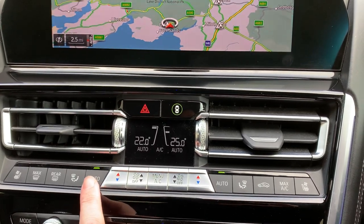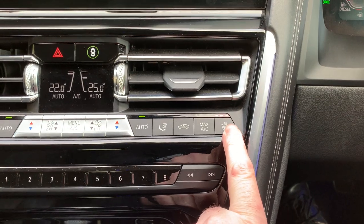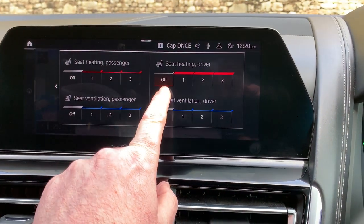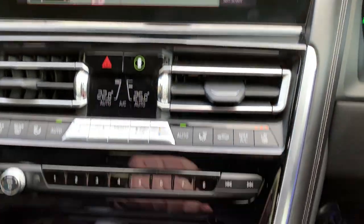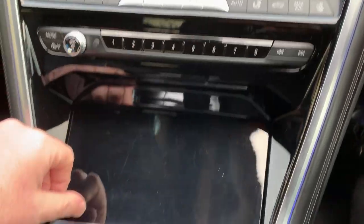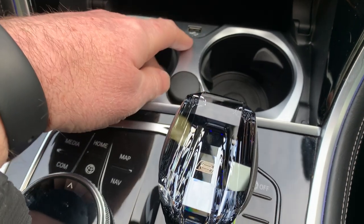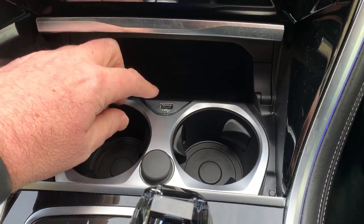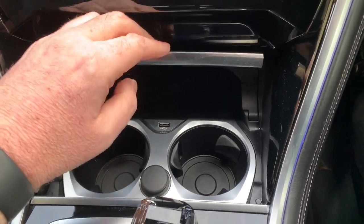Below that you've got dual zone climate control, so your passenger can have a different temperature to the driver. You've also got heated and cooled seats, so you can heat them up or use the ventilation to cool them down. There are favourite buttons underneath for places and contacts, a drinks holder, and a wireless charging pad — if your phone supports wireless charging you can place it there, otherwise there's a USB port.